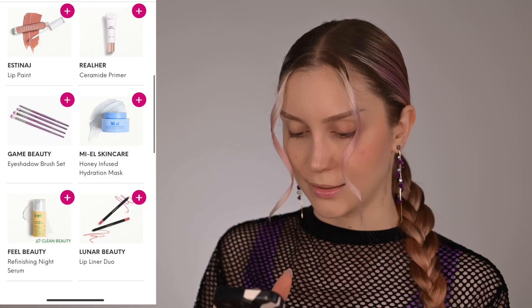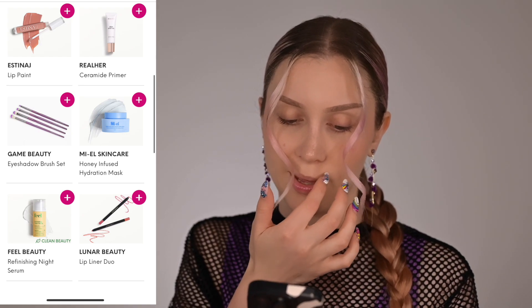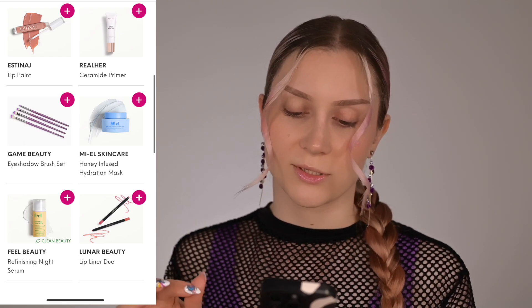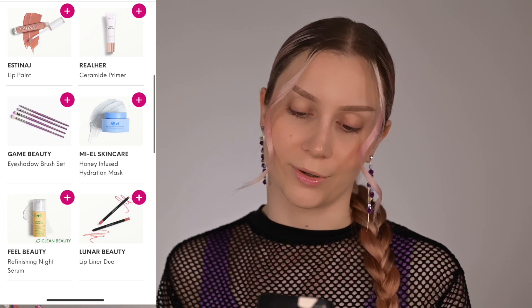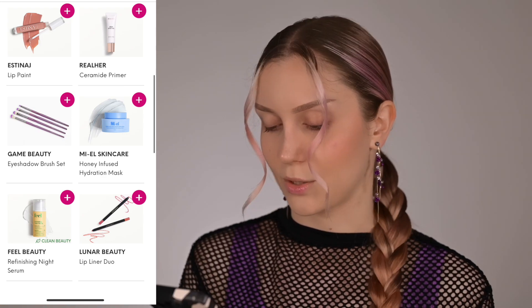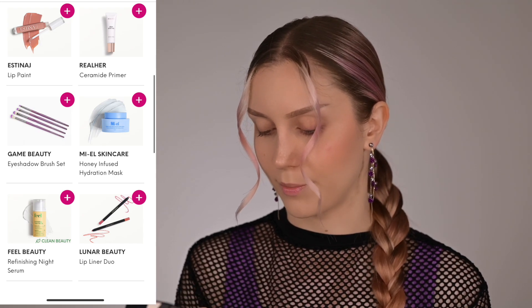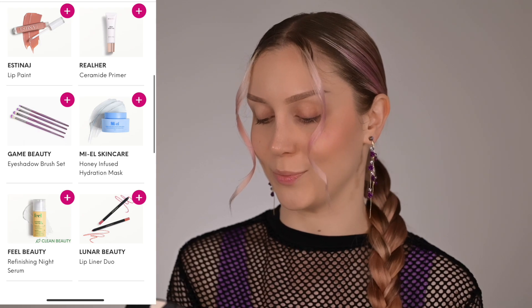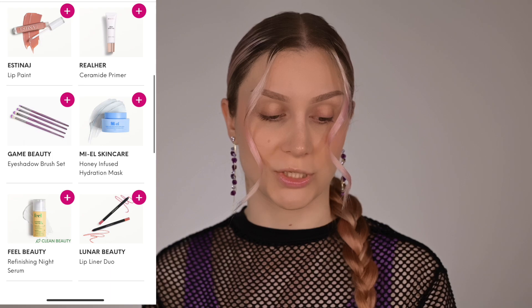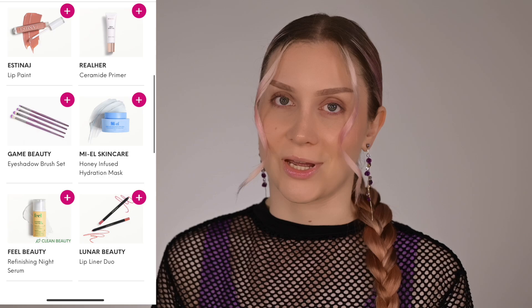It is made in China. Let me quickly go through my choices this month: there was a lip paint in a super nude peachy color I don't like; a ceramide primer by Real Her that I already have; a honey-infused hydration mask I wasn't interested in; a refining night serum; and a lip liner duo from Lunar Beauty that I also already own. Very disappointing that there were no other options — just the same stuff all over again.